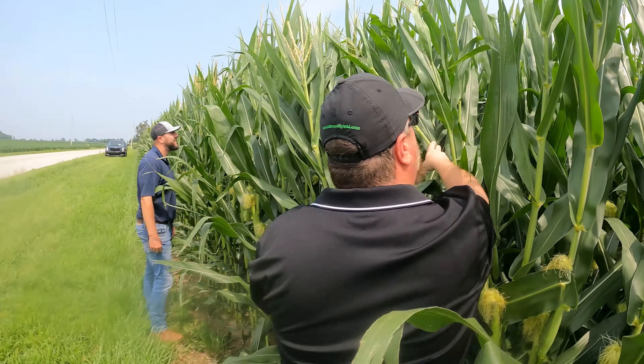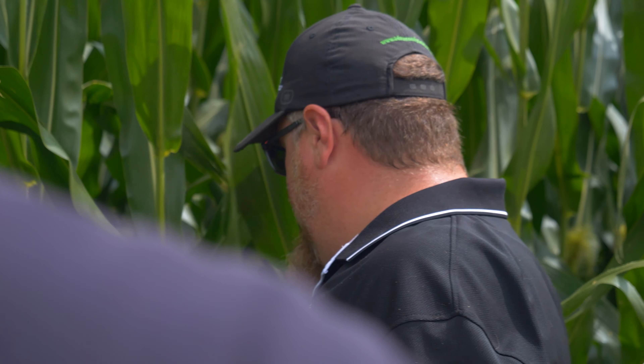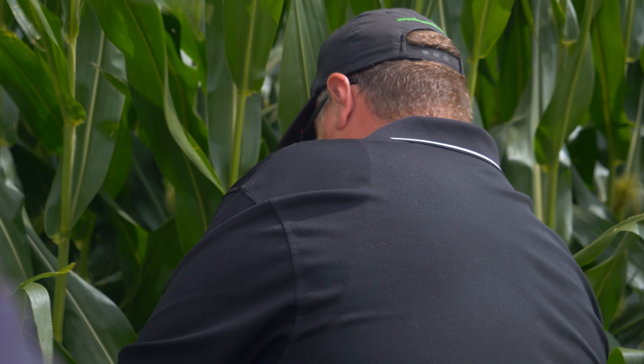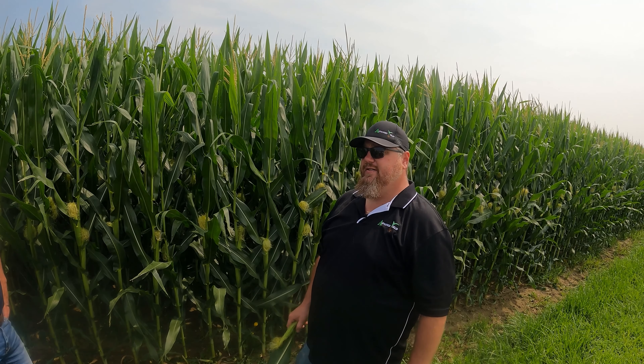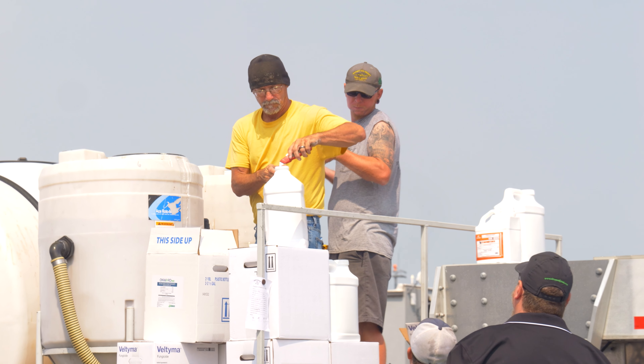Corey, how bad was the tar spot here two years ago? Not bad enough — I don't want to jinx myself. But we've had it the last two years. Tar spot has not demolished us but we've seen it come in late, really late. So it's definitely something we're watching. As of today there are seven confirmed counties in Ohio that already have confirmed tar spot. That's always a concern of ours.